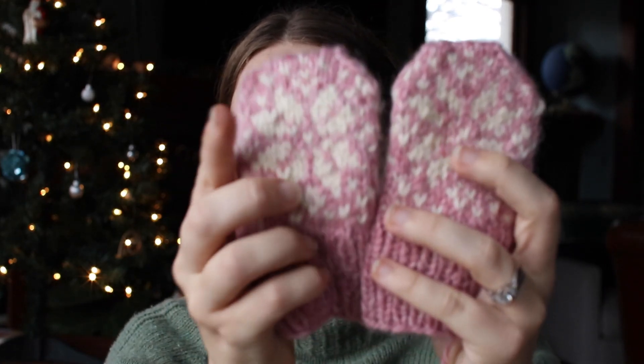My next little finished object — which I also need to weave in an end — are just these little baby mittens. I have a friend who had her baby in July, but she's from Indiana and she's going back to Indiana for Christmas for a whole month. Her little girl is now like four or five months old, so I figured she could probably use some little mittens to keep her warm when they're in Indiana going on walks, and she sees the snow for the first time. These are just cute little mittens — they are a free pattern on Ravelry. I'll link it in the description. These are the Silbu Rose mittens.